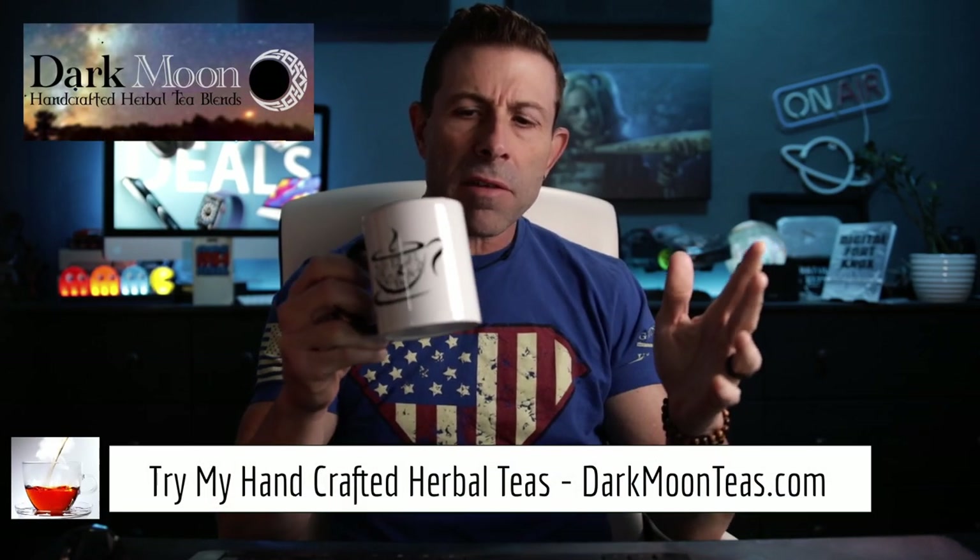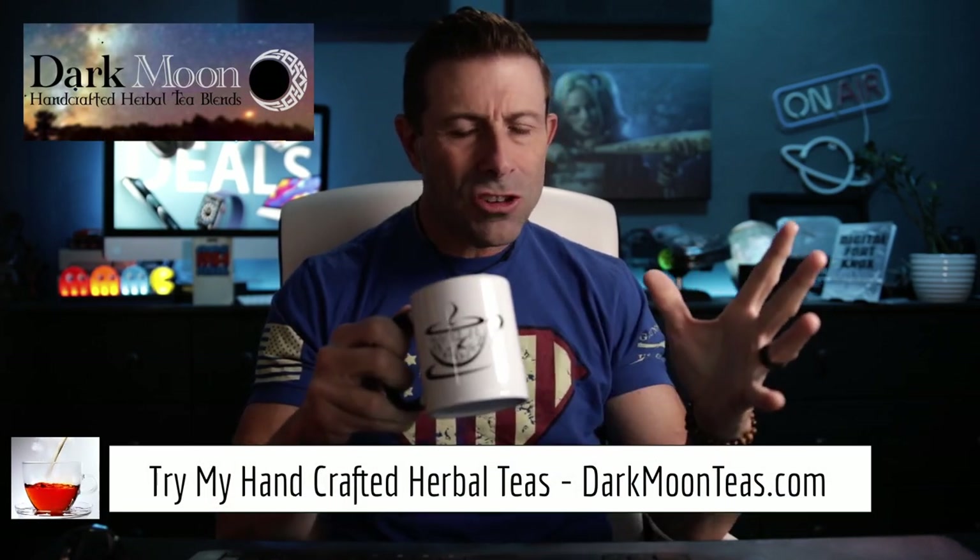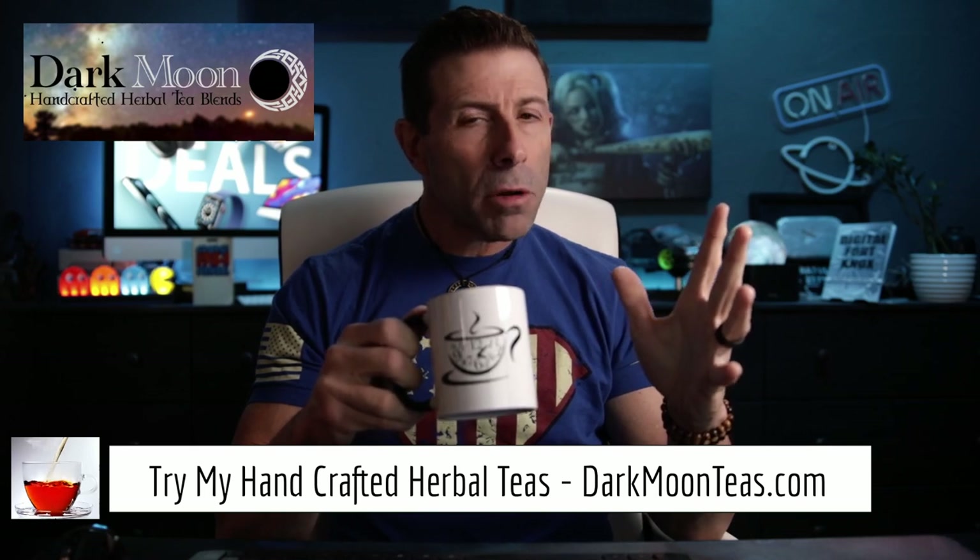Hey everybody, welcome back to the channel. Thank you so much once again for joining me for tea time. Today we have a little bit of misty morning and focus combination — that zing, that bergamot, so good. Hope you're joining me with your cup of tea, maybe a cup of coffee. Hanging out, talking tech, talking photo, talking video. Today is a tech-centered day. I bought some new tech and I want to take you on this journey with me.